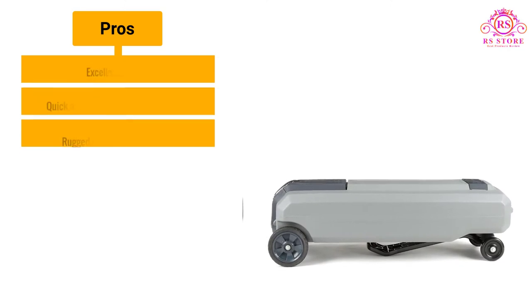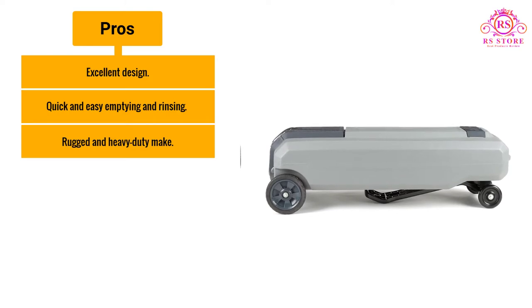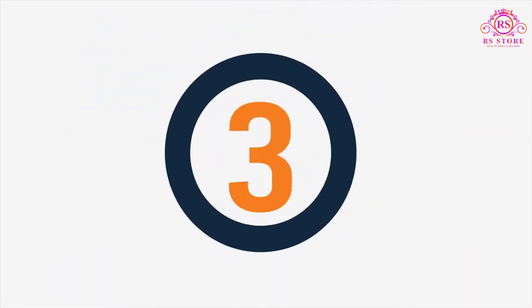Pros: Excellent design. Quick and easy emptying and rinsing. Rugged and heavy-duty make. Cons: Heavy and bulky. Number 3.